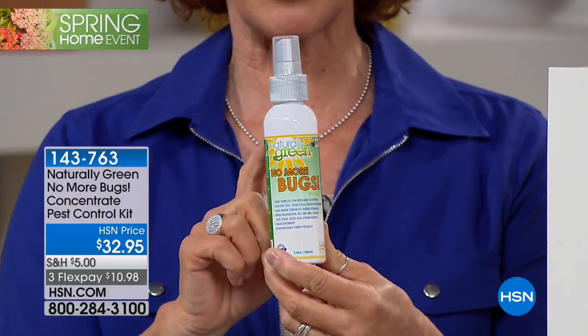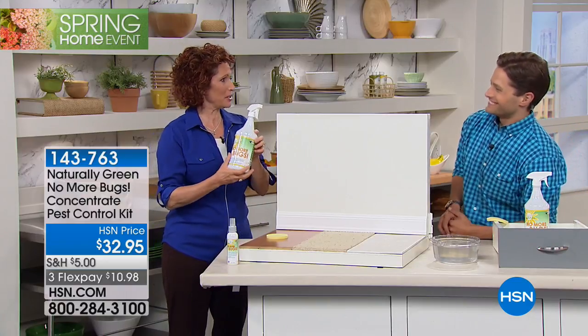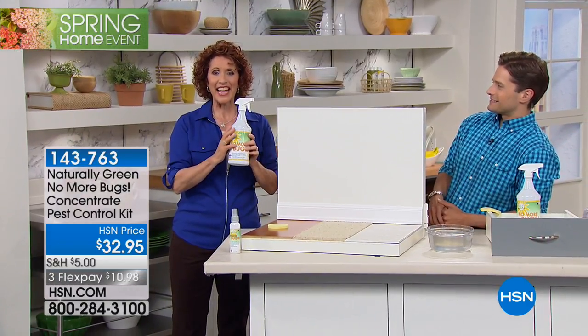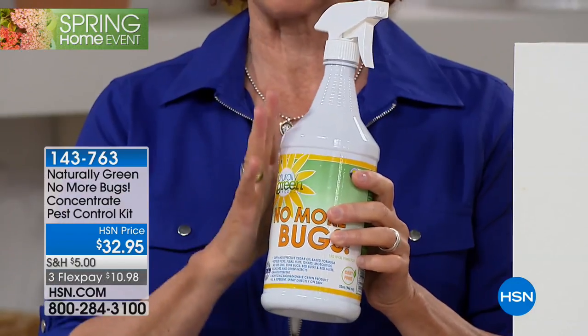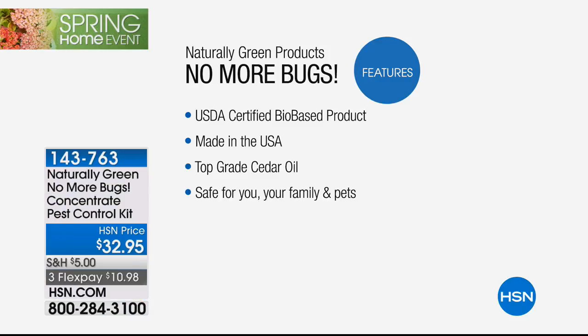Great to bring in the hotel rooms as well. You mentioned smelly vision - I love that. This should be on smelly vision because this is made of natural cedar oil. This is the best cedar oil you can buy, made right here in the USA. The cedar oil comes from Texas, woman-owned business. This is top grade cedar oil.